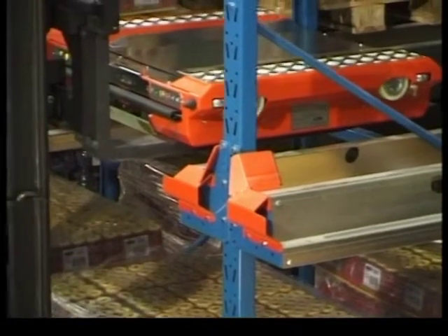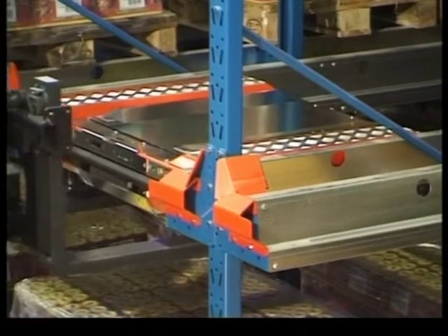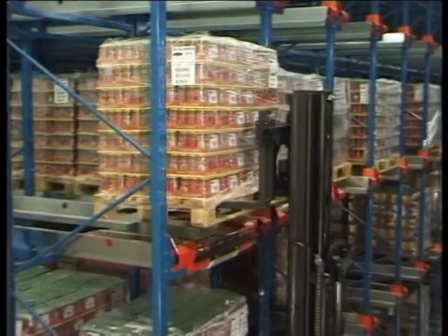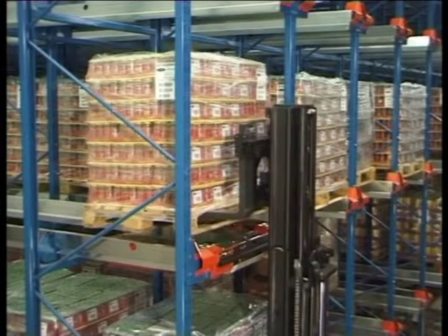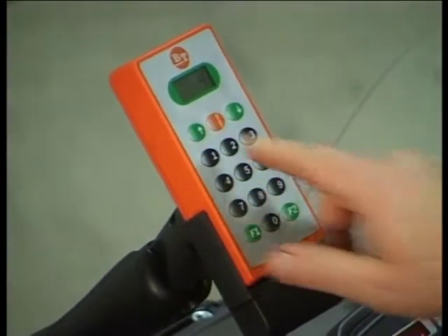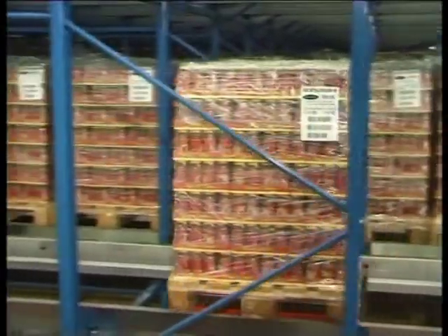A shuttle is easily lifted into position using an ordinary forklift truck. The pallet is placed at the pick-and-drop station. The shuttle is remote-controlled by means of a radio transmitter. The radio shuttle is a battery-powered shuttle that works independently in the high-density racking.